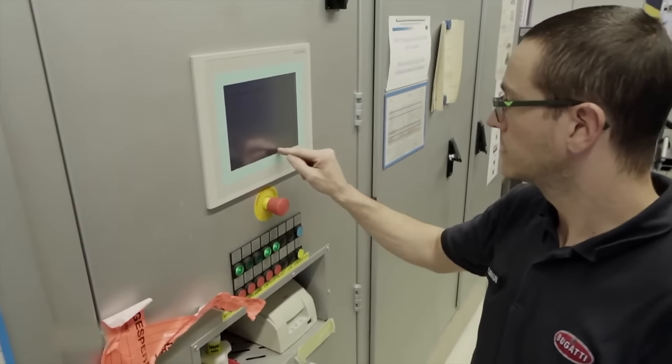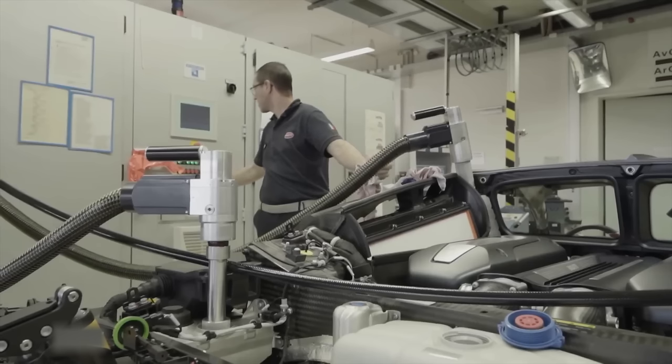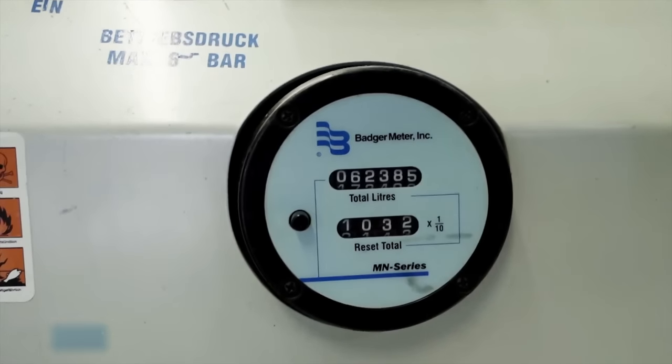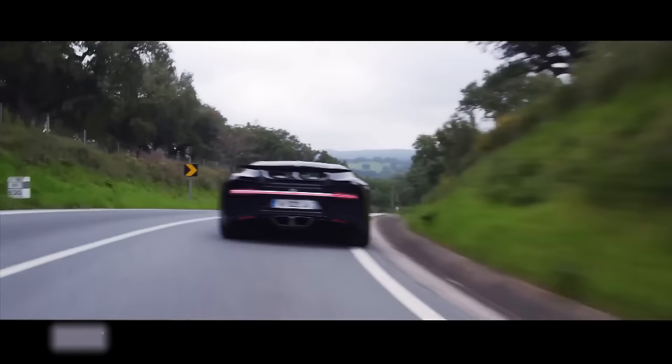The supercar is now filled with fuel, oil, brake fluid, and 40 liters of water. The coolant circulates 20 times per minute during operation to protect the engine and transmission from overheating. The Chiron consumes 190 liters of fuel per 100 kilometers.